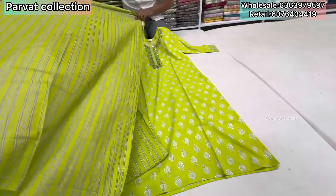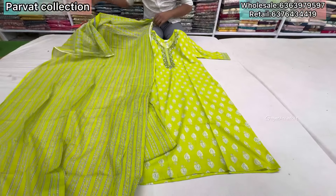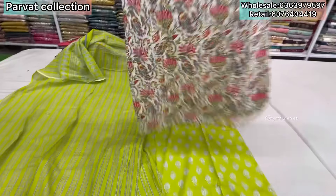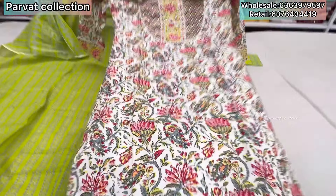Wholesale store. Best wholesale store. Single piece, single set also available. Wholesale best price — price only ₹550. Three-piece set only ₹550.